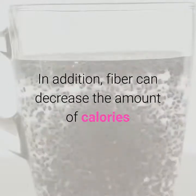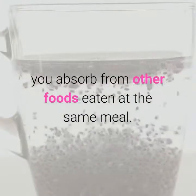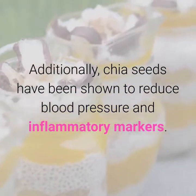Chia seeds may help you achieve a healthy weight because fiber reduces hunger and makes you feel full. In addition, fiber can decrease the amount of calories you absorb from other foods eaten at the same meal. Additionally, chia seeds have been shown to reduce blood pressure and inflammatory markers.